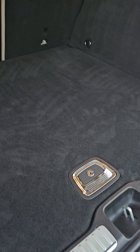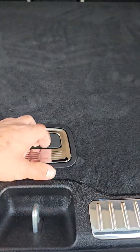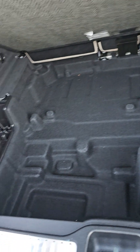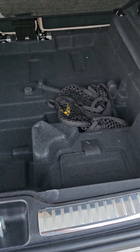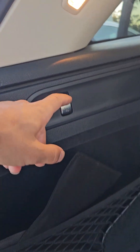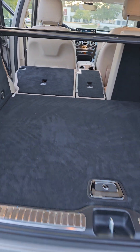Checking out the cargo area here — as you can see, beautiful chrome sills across the back here. Cargo underneath with some locking capabilities — lots of cargo underneath there, little cargo net there as well.